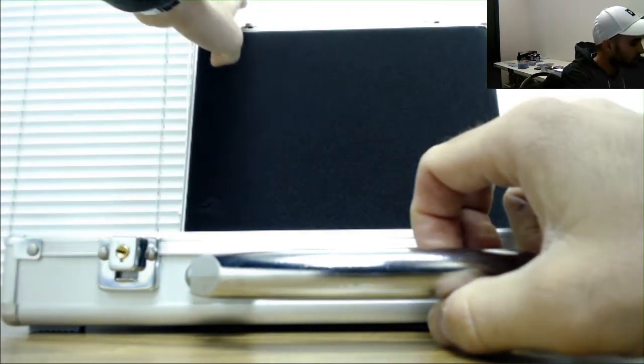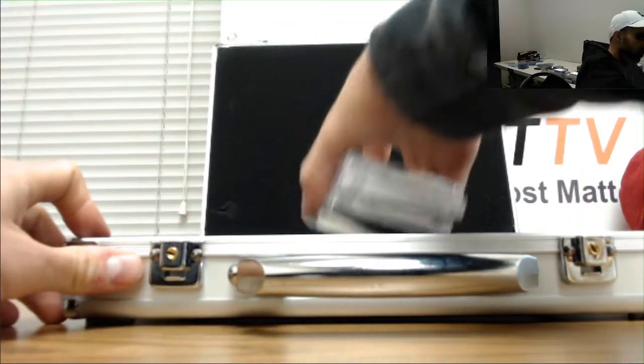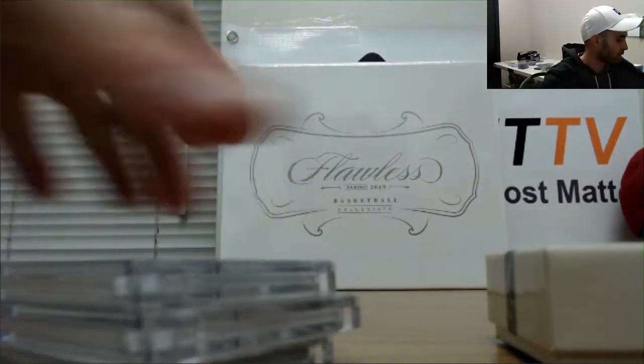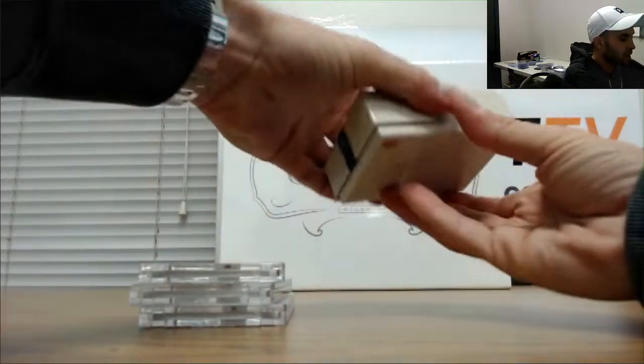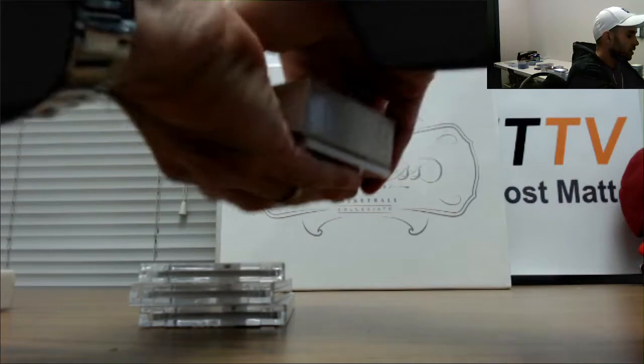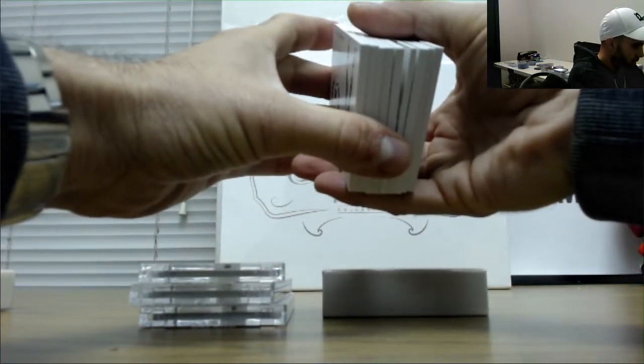Oh wow. Wow. Holy cow, what a patch. This is flat-out gnarly. Whoa! Dang. It's like there are a ton of cards in here.